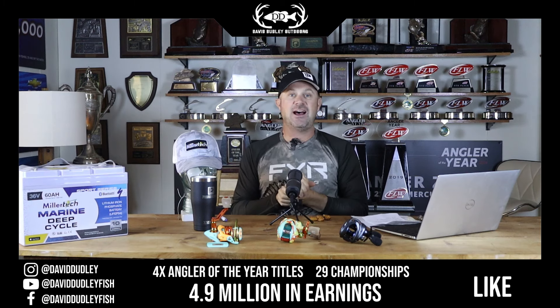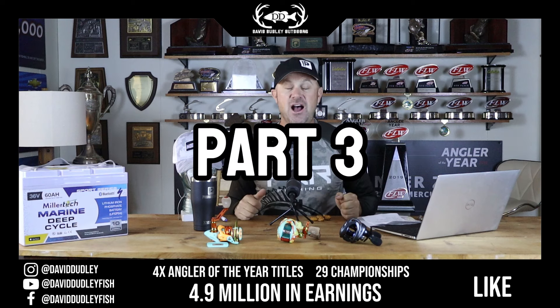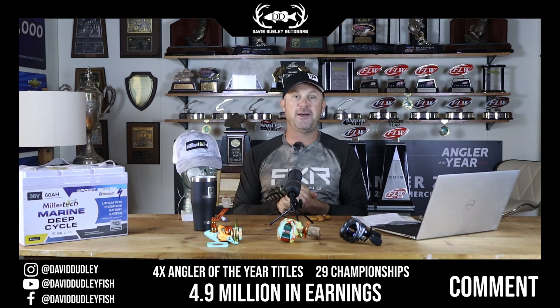Welcome everyone to David Dudley Outdoors. Here we are again — part three of a series. It's hard to believe we're in part three already, but this has been so much fun.